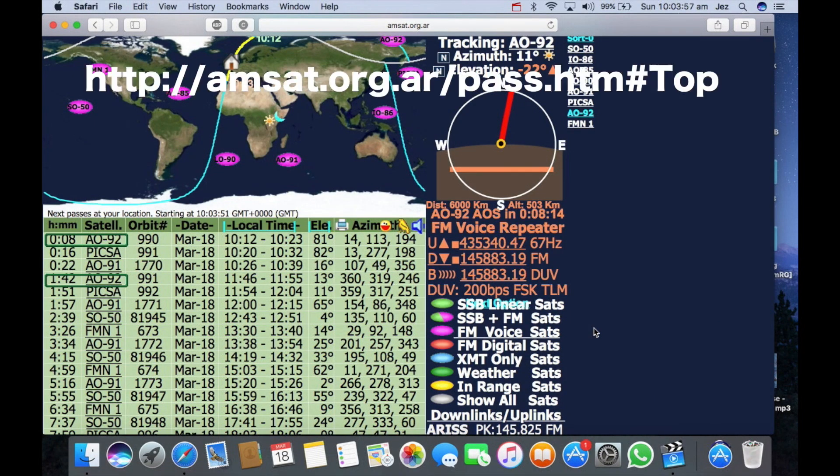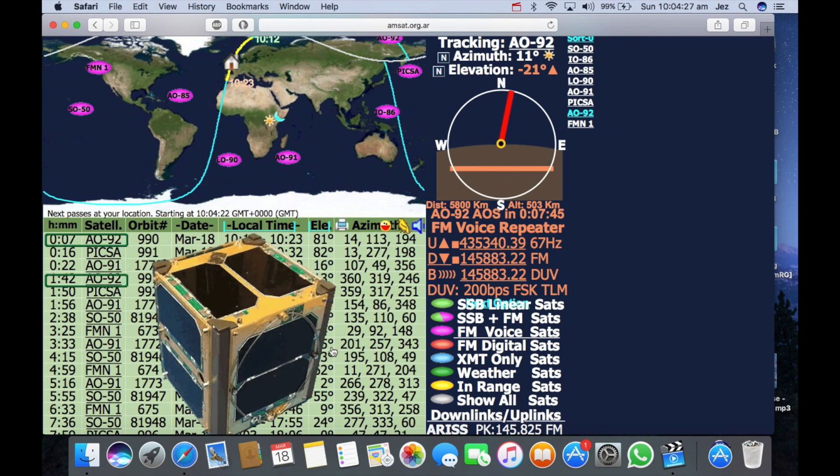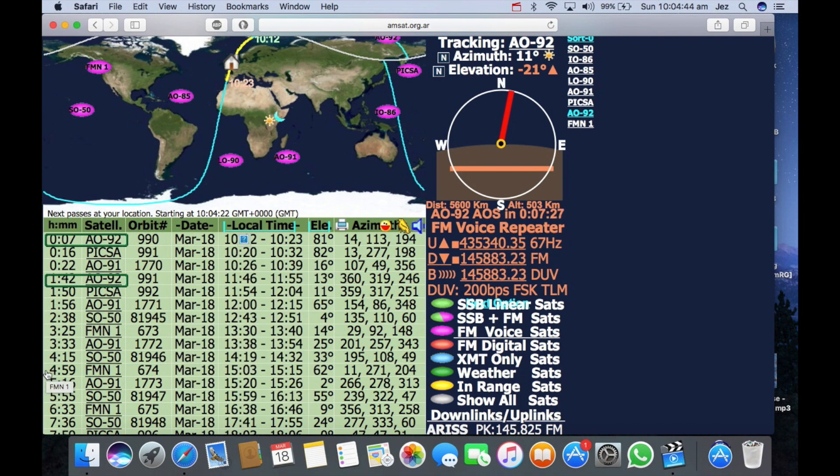We're on the computer and the website I use is amsat.org.ar. On the side here you can select which satellite you want — SSB satellite, SSB and FM. I've clicked on FM voice and selected AO92, because that's the next one up and it's due to pass my house at 12 minutes past 10 to 23 minutes past 10. It's got a high elevation of 81 degrees, so you should hear that off just a standard antenna. If it's got a low elevation like that SO50 there, then it's going to be very difficult to hear it even off the satellite antenna. So you want the highest elevation possible.